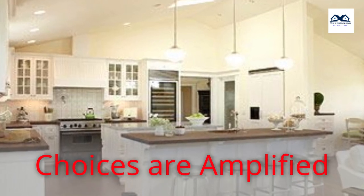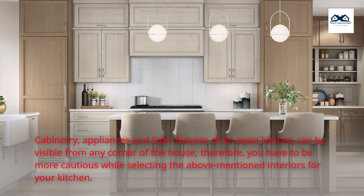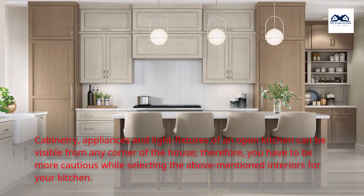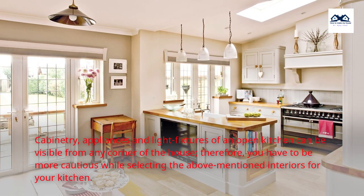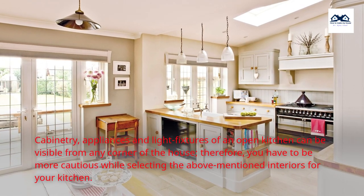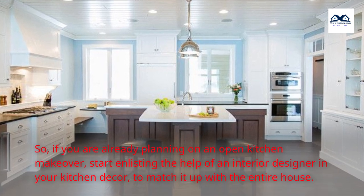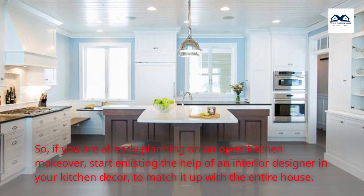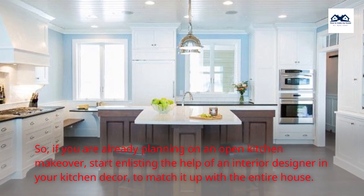Choices are amplified. Cabinetry, appliances, and light fixtures of an open kitchen can be visible from any corner of the house. Therefore, you have to be more cautious while selecting the above-mentioned interiors for your kitchen. So, if you are already planning an open kitchen makeover, start enlisting the help of an interior designer in your kitchen decor to match it up with the entire house.